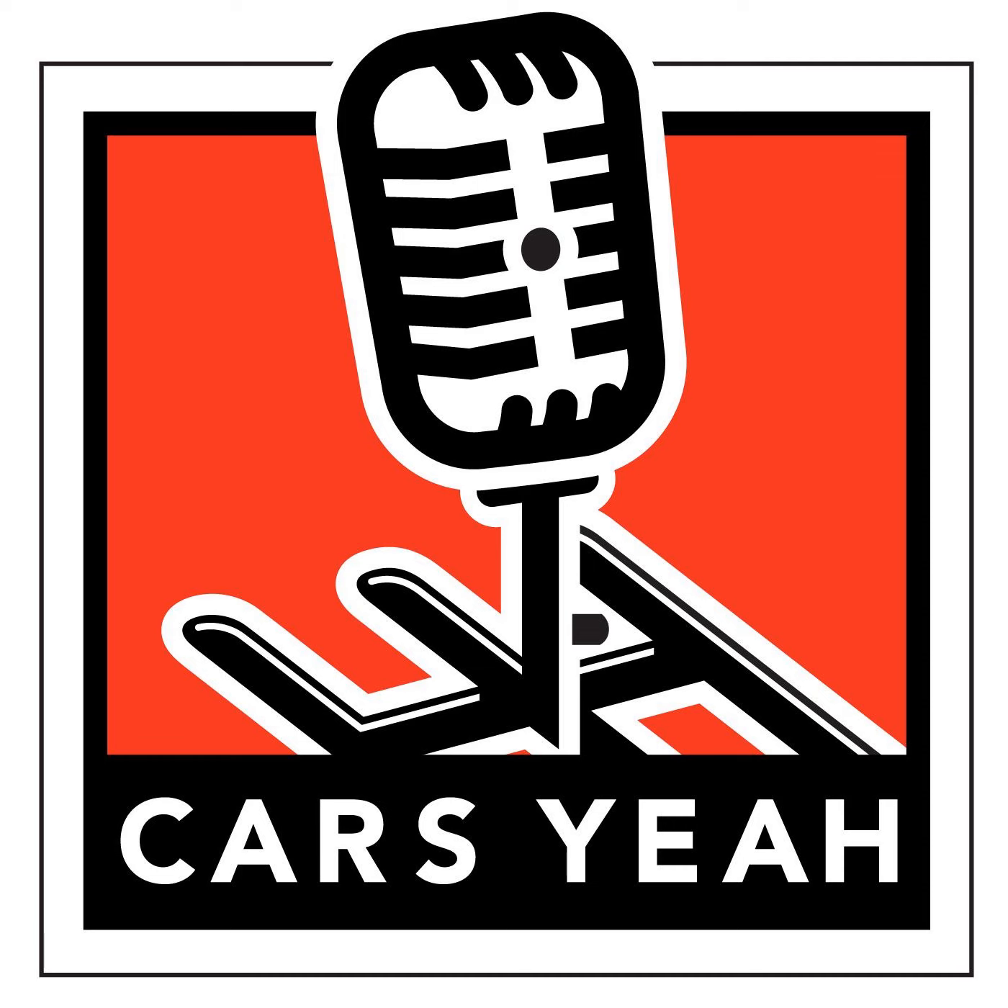Welcome to Cars Yeah! Show number 335. You may have a great idea, but you can't do it alone. You always need a collaborative effort with other people. This is Cars Yeah! Where you'll enjoy interviews with inspiring automotive enthusiasts. Mark Green is here to provide you with a fuel injection of automotive inspiration. So get in, sit down, buckle up, and get ready for a wild ride here on Cars Yeah!